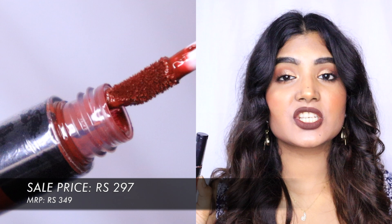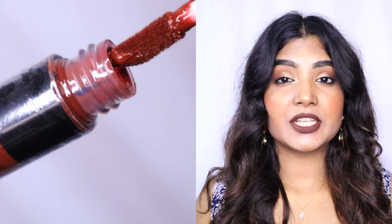The second lip product is the Maybelline Sensational Liquid Matte Lipstick in the shade Soft Wine. I love wine shades and this one has a bit of red, orange, and brown in it — a very unique shade. The formula is super matte so it stays all day and won't transfer on a mask. It's a beautiful, rich color that suits all Indian skin tones, especially golden skin tones. A must-have if you love wine shades.